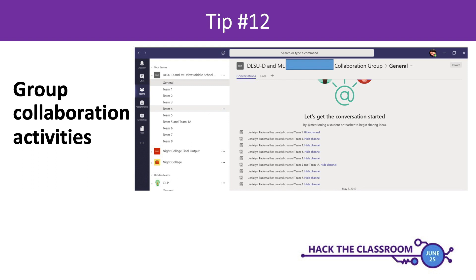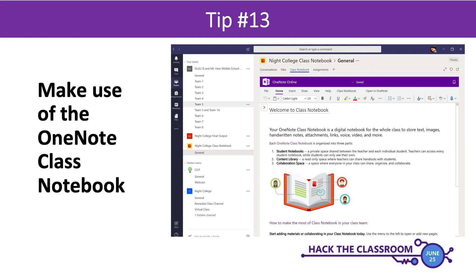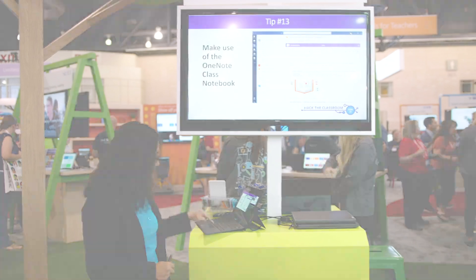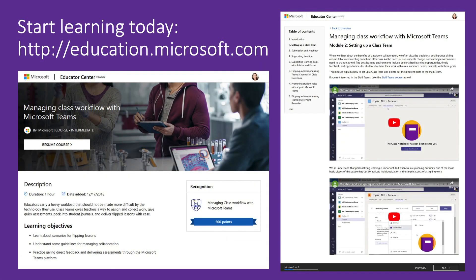If you want your students to be more engaged and collaborating, simply create a collaboration activity channel where they can easily share files and communicate with each other. And last — my lucky 13th tip — use Microsoft OneNote in your Microsoft Teams. It's built in to Microsoft Teams and it's really easy to set up. So that's my lucky 13 tips.